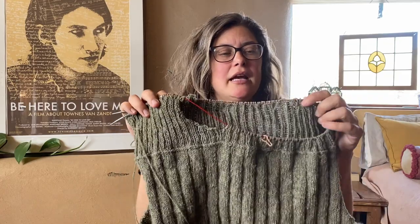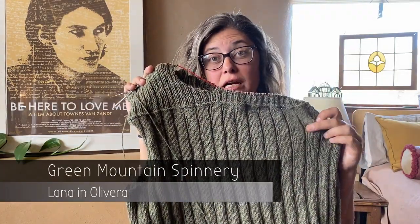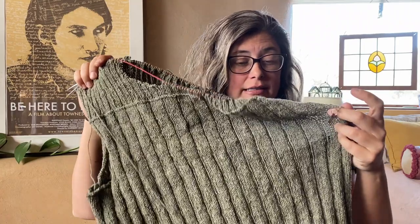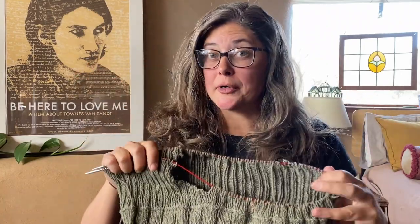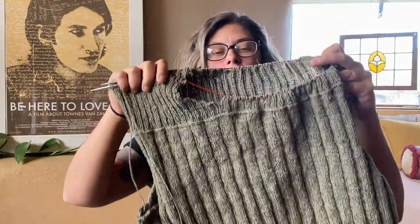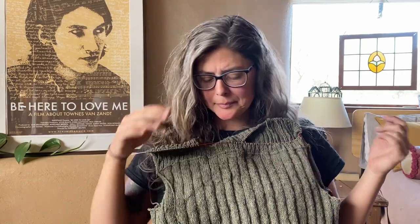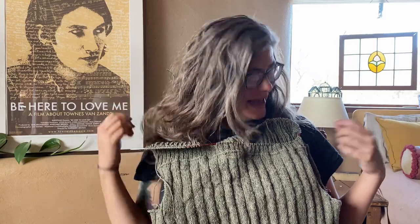The yarn I'm using is Green Mountain Spinnery — the Lana base, colorway Olivera. It's a nice two-ply fingering, woolen-spun, very lightweight. I can tell it's going to be quite warm for how small it is, and I should be able to pack it down pretty small too, because woolen-spun means there's a lot of air trapped within the yarn itself. It's also a nice ribbed pattern, which creates extra air pockets on the inside to insulate me.